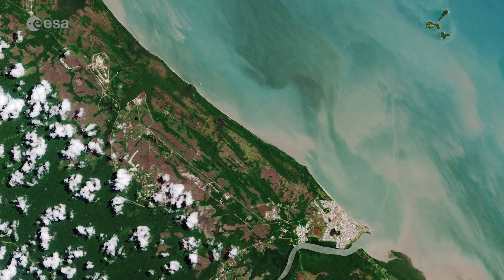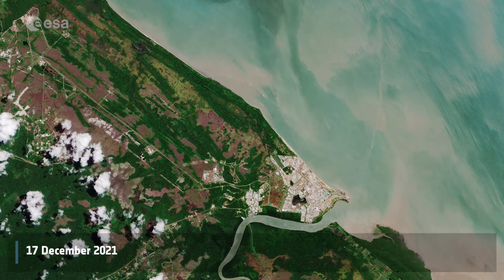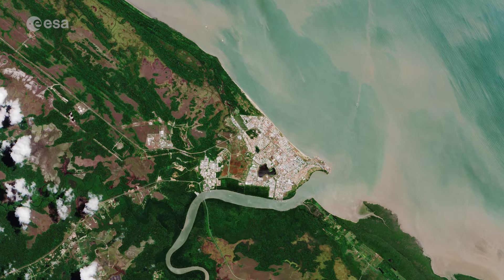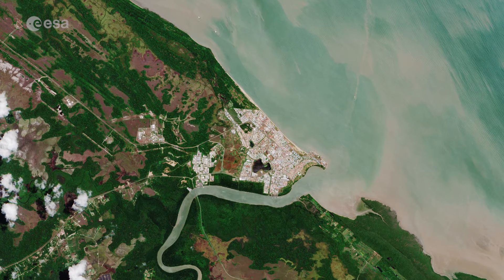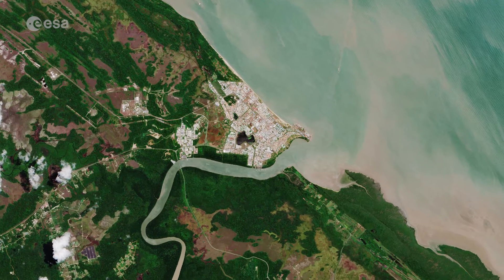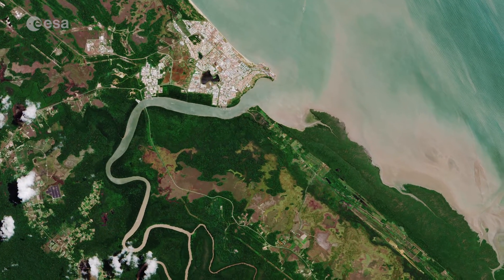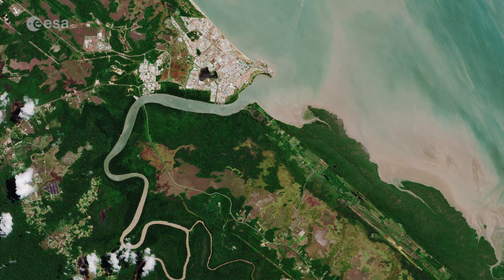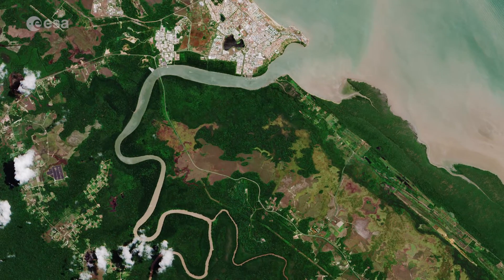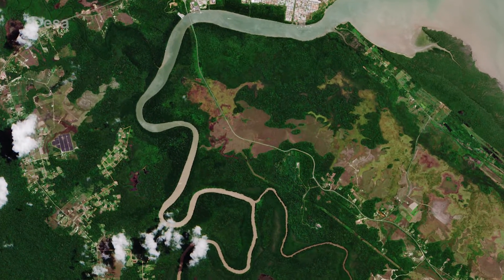Located around 60 km northwest of the capital Cayenne, Kourou is a coastal town in the north central part of French Guiana, an overseas department of France. The town lies at the estuary of the Kourou river, which after its journey of 144 km, empties into the Atlantic Ocean. Its muddy waters appear brown in this image captured by Copernicus Sentinel-2, most likely due to sediments picked up from the surrounding forest.